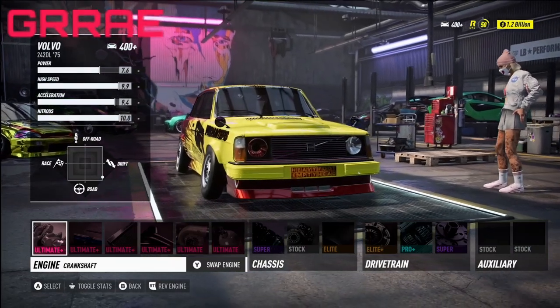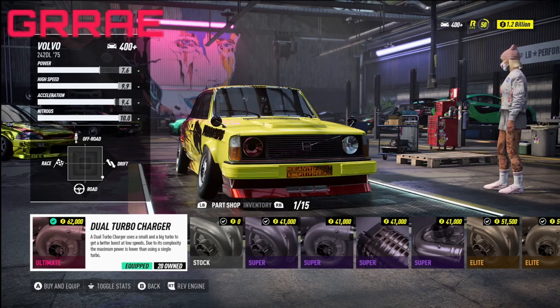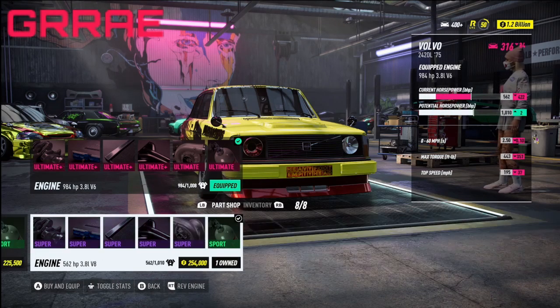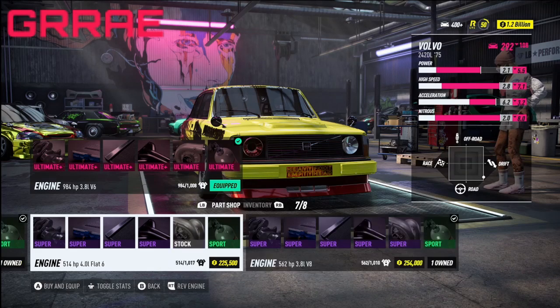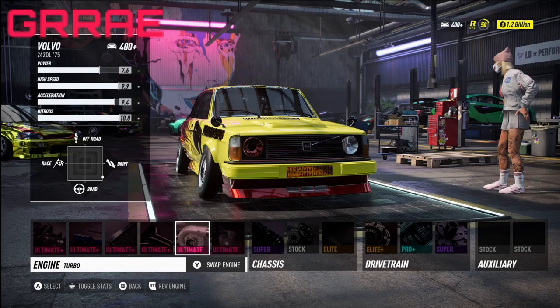Right off the bat, ultimate plus everything. Now for the turbo, we are rocking with the dual turbocharger this time — it just felt a little bit better on the car. For the engine, there are two options: the 3.8 liter V8 or the 3.8 liter V6. I chose the 3.8 liter V6 because of the power it puts out — I thought that would be a little bit better.